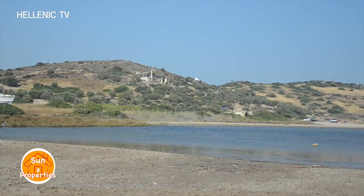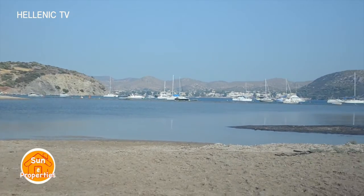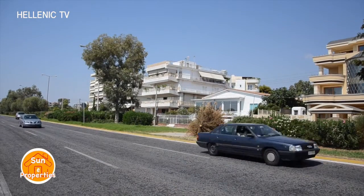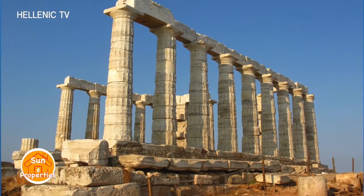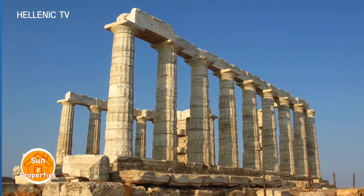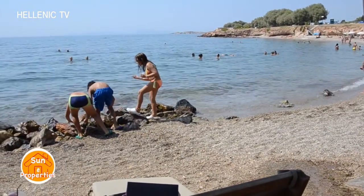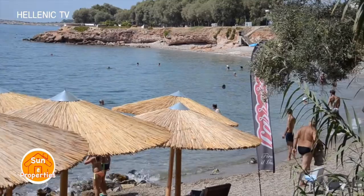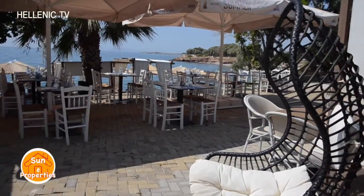We have visited Anavisos, a seaside area east of Attica, Greece, situated 34 kilometres southeast of Athens city centre. In the last 20 years, more and more people have chosen Anavisos as their permanent residence, and many more come here to spend their holidays. There is easy access to monuments worth visiting and a good infrastructure of hotels, taverns, restaurants and lovely beaches. Sailing facilities are also close by.